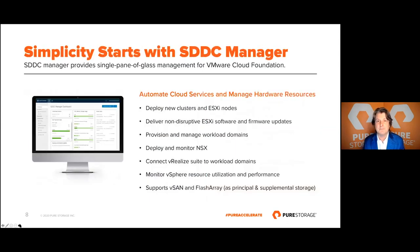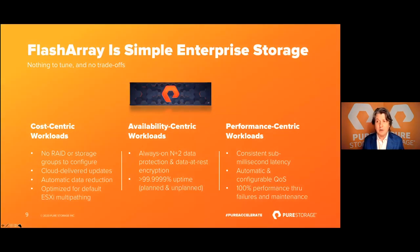The third area — simplified management — is where I'm spending the most time, with three slides dedicated to it. With VCF, simplicity starts with SDDC Manager: your single pane of glass management that allows you to manage the lifecycle of the servers in your VCF infrastructure, and provisions the workload domains that support your virtual machines and containers. It also supports the FlashArray for both principal and supplemental storage.